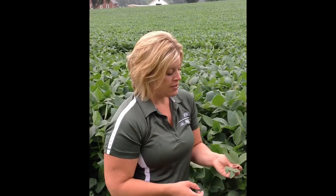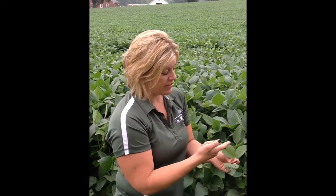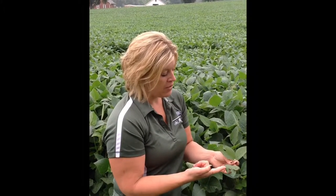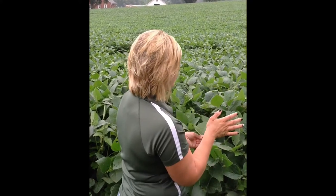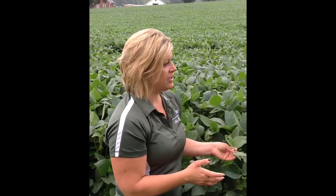The general rule for treatment of Japanese beetles is around 20% defoliation. So you can see this set of leaves right here — there's a beetle, we have plant tissue, and there's less than 20% defoliation. So this particular field behind us, yes, there's a pest here.